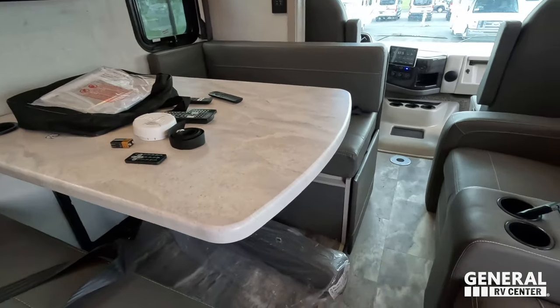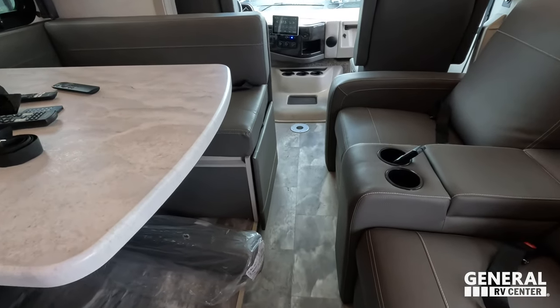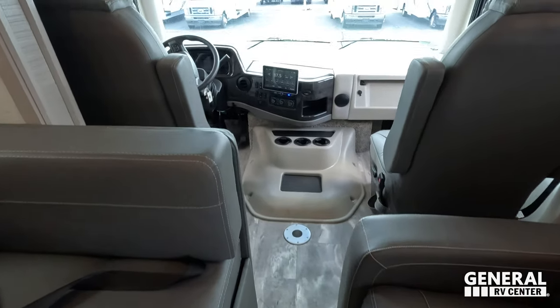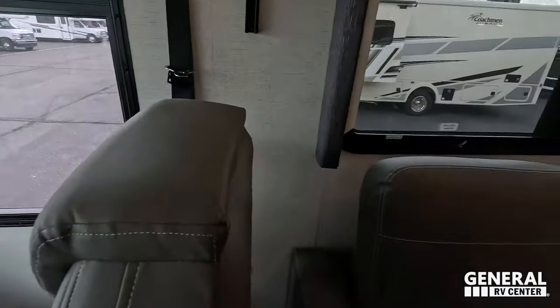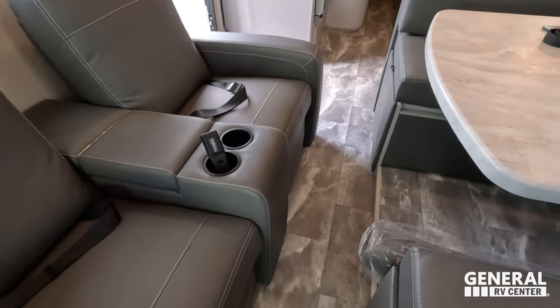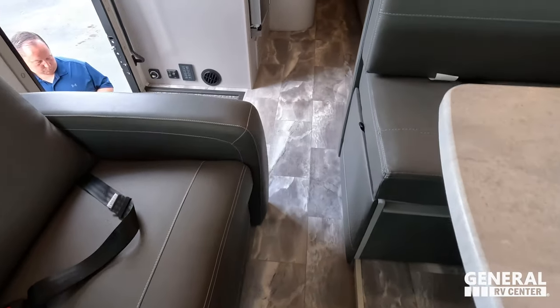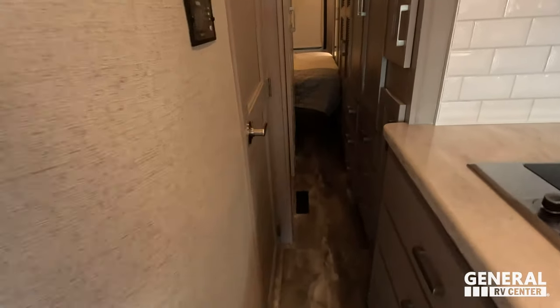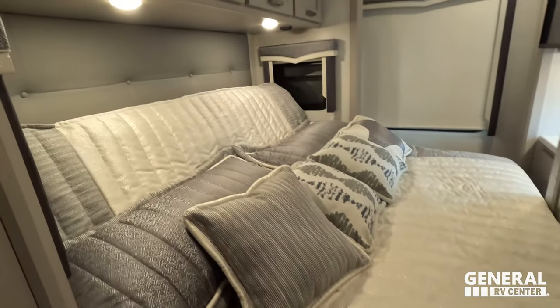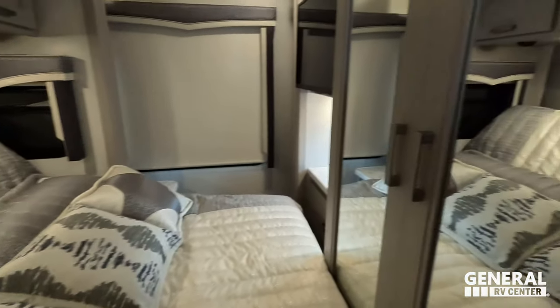The cargo carrying capacity on this motorhome is 4,045 pounds — that is really good. Walking through, there's plenty of room. It definitely opens up as you come through the kitchen — you can open the fridge and access the bathroom. Looking at the master bedroom, it looks like we have a tilt-a-bed. Let's get these slides open.